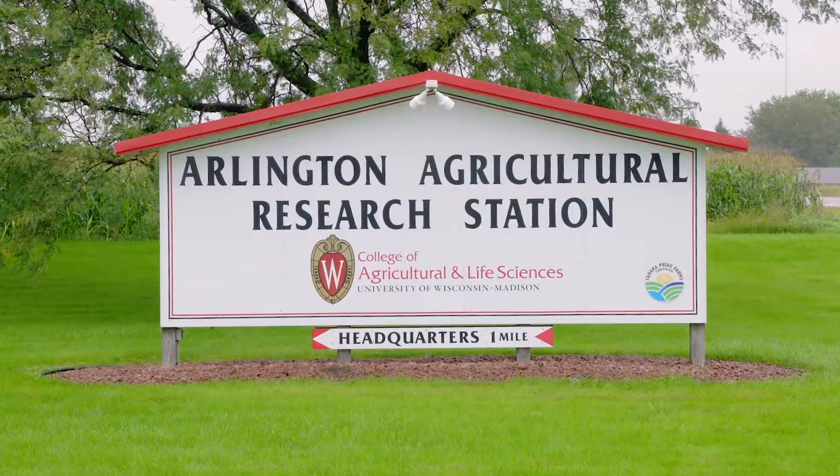Hello, my name is Sean Conley. I'm the State Soybean and Small Grains Extension Specialist at the University of Wisconsin-Madison.